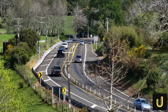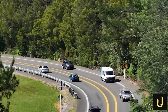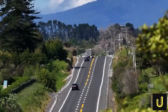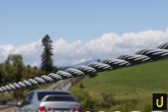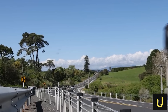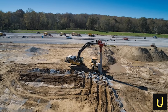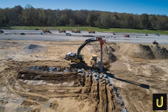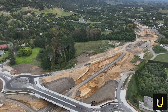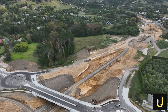A simple fix was never an option. The region needed a completely new artery, one designed from the ground up for safety and efficiency. But building it would push modern engineering to its absolute limits. The first and biggest challenge was the ground itself. Much of the land along the new route is soft, unstable soil, completely unsuitable for supporting a massive highway. Building directly on top of it would be like building a house on pudding — it would sink and fail.